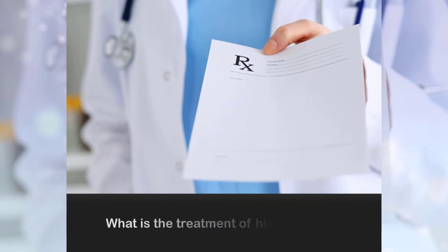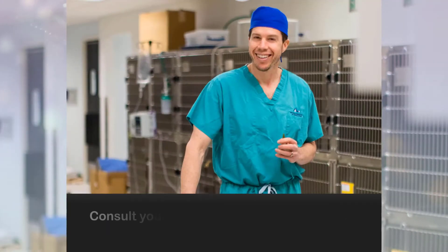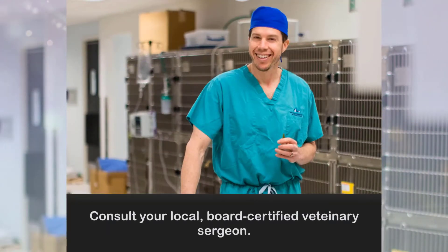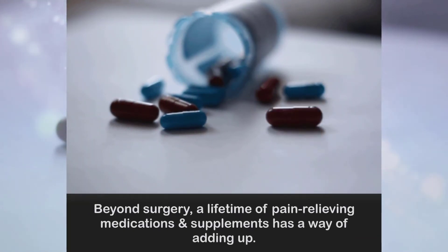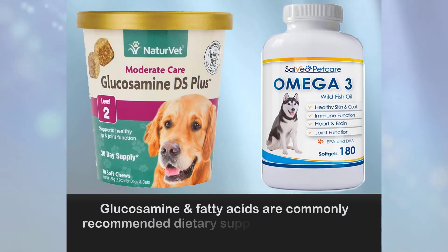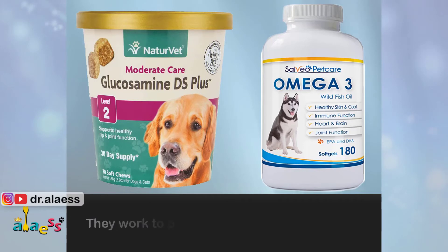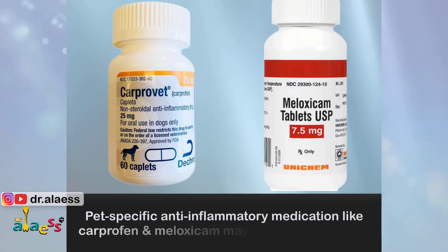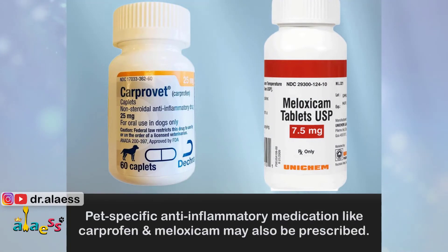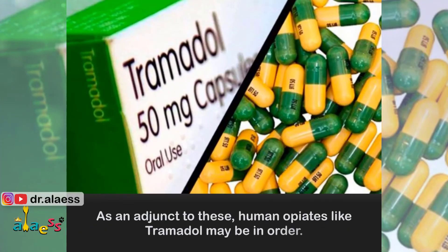What is the treatment of hip dysplasia? Sadly, most of the treatments are surgical. Consult your local board-certified veterinary surgeon. Beyond surgery, a lifetime of pain-relieving medications and supplements has a way of adding up. Glucosamine and fatty acids are commonly recommended dietary supplements for all pets with any kind of joint disease — they work to protect the cartilage in the joint. Pain-specific anti-inflammatory medications like carprofen and meloxicam may also be prescribed. As an adjunct to these, opiates like tramadol may be in order.